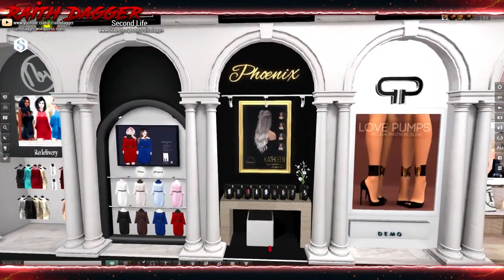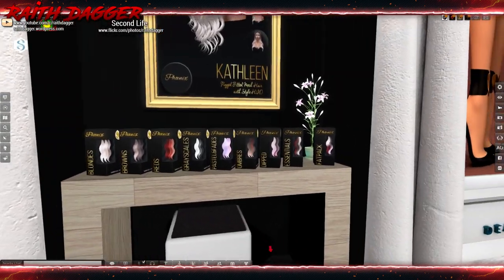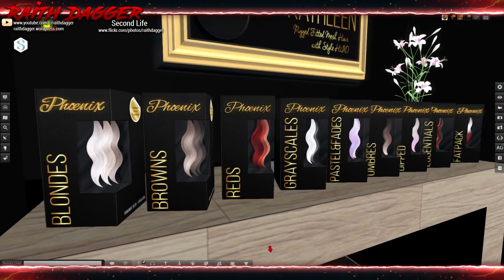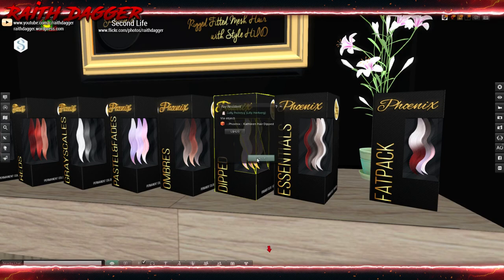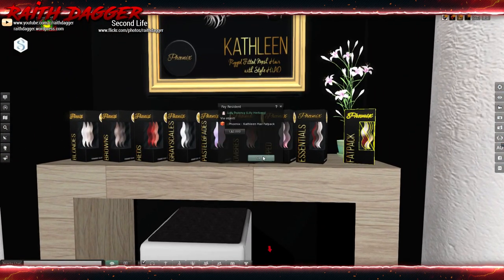Phoenix — more hair. Man, there's a lot of hair this round. It's got a few different style options with the over-the-shoulder: left, right, both, or behind. Blondes, browns, reds, grayskills, pastels, ombres, dipped, essentials, fat pack. I would definitely try that demo because are you getting just three colors with their hair packs? That's a little concerning — it's 420 for a color pack. I would definitely not pay 420 for three colors. I don't care how much I like the hair. And 2,000 for the fat pack.